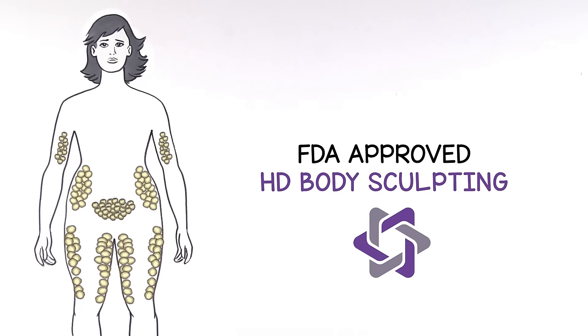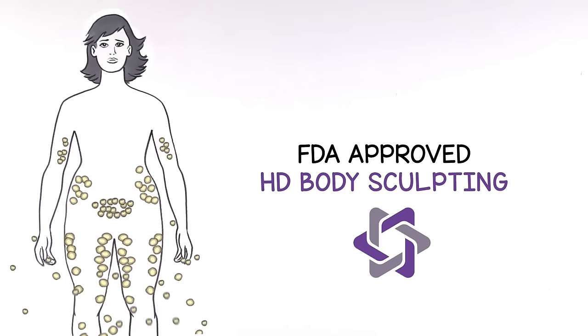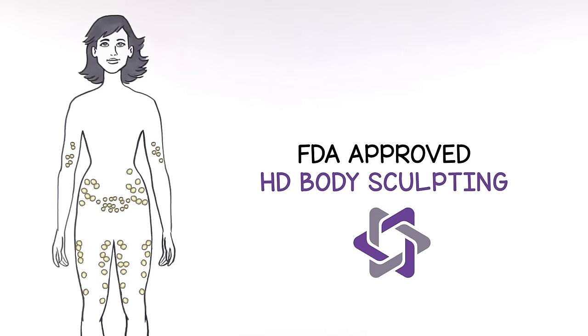HD Body Sculpting with Bell Medical removes your fat cells forever, not just shrinks them. Who doesn't want that?